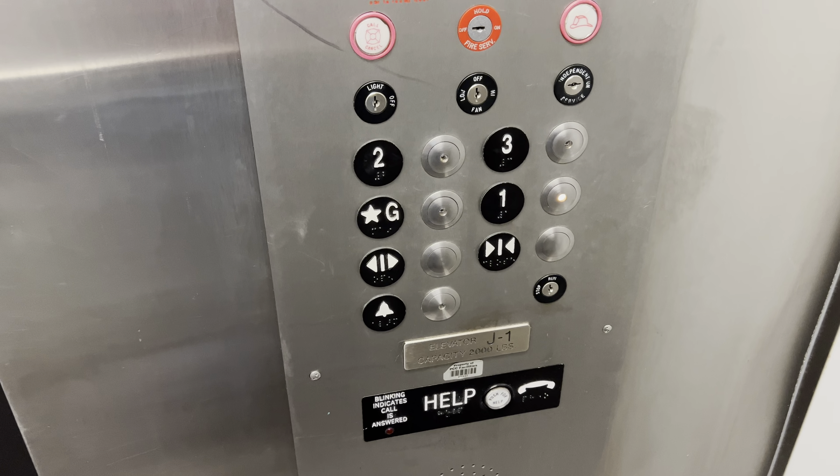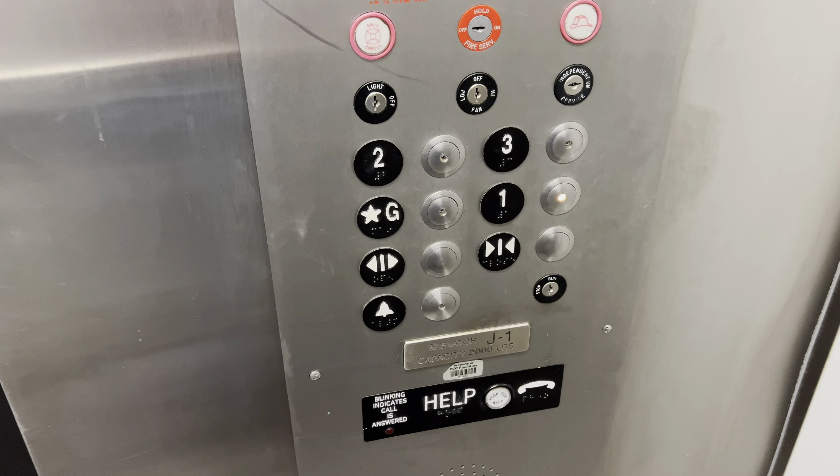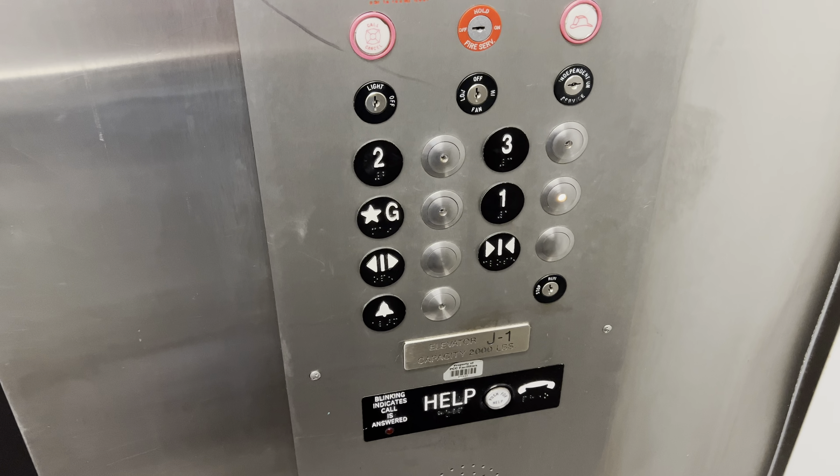That chime sounds funny. This is how much a button goes out — you're at 1, the button goes out. That will be it.